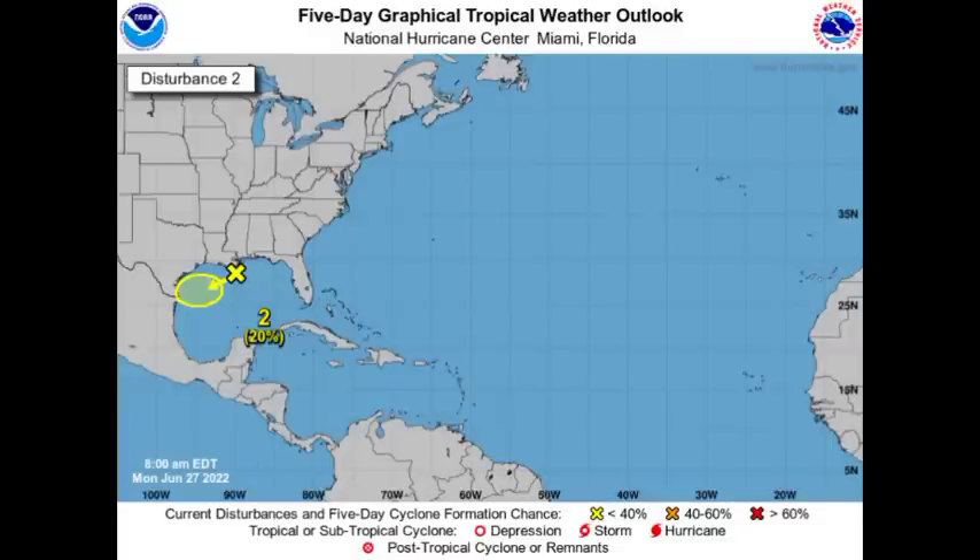The Gulf of Mexico disturbance is located just off the southeastern coast of Louisiana and is going to be accelerating toward the southwest. In that shaded region is where we could see some development, but regardless it is likely to bring rainfall to portions of Texas. If you're in Texas, please be aware of that.